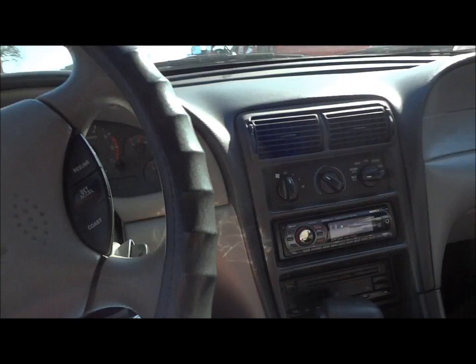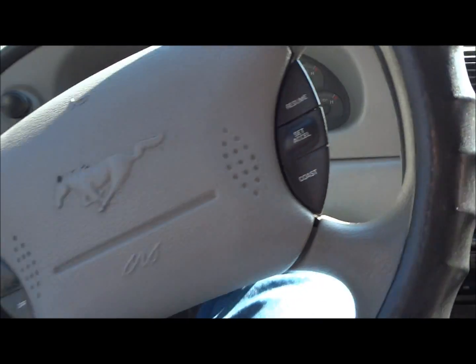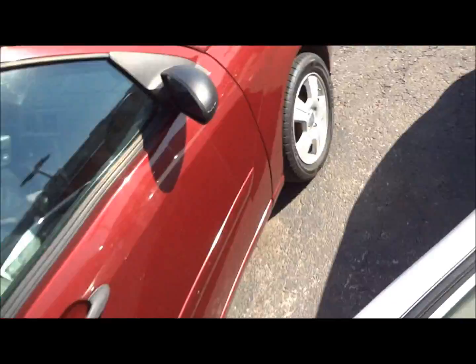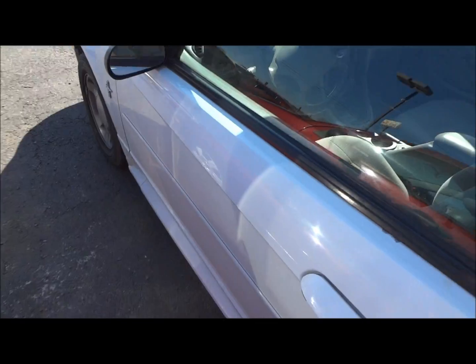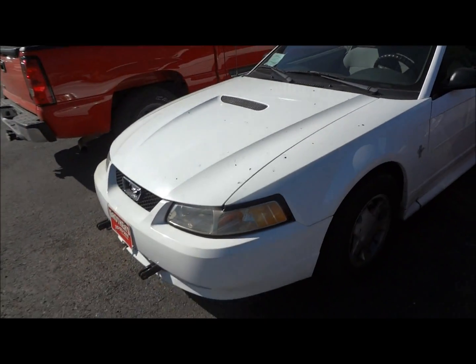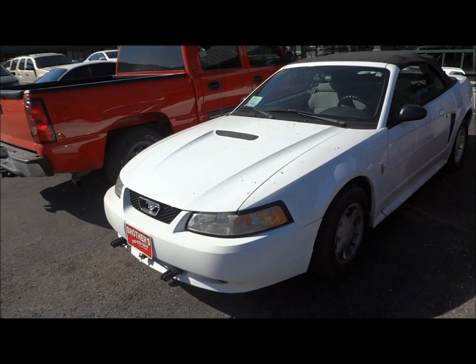It's a very nice car. I'll go ahead and shut it down. That beeping was just the aftermarket radio. Well guys, that was the 2000 Ford Mustang V6 Convertible. Be sure to like, comment, and subscribe.